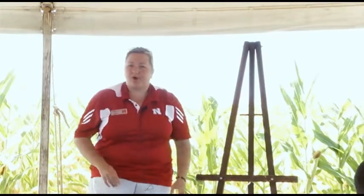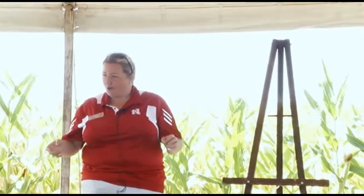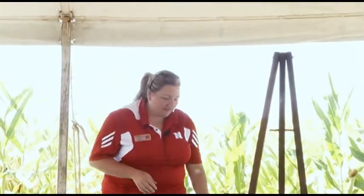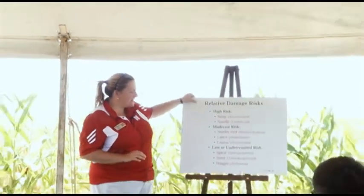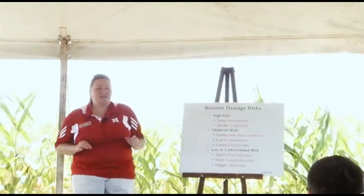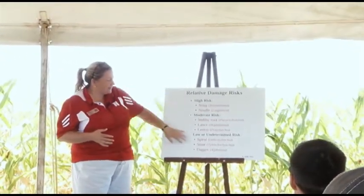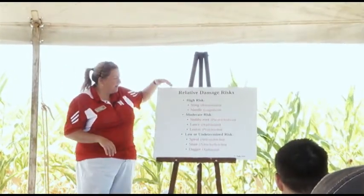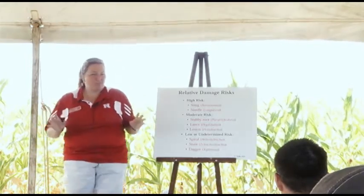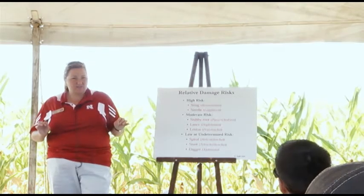Whether or not you have a problem with nematodes is determined by which ones you have and how many there are. The relative damage risks for corn nematodes are assigned to different categories. The highest risk — the worst damage you can get — is caused by needle and sting nematodes. Remember, those are the large nematodes we see in sandy soil, and in those fields where they occur, they can be very damaging.